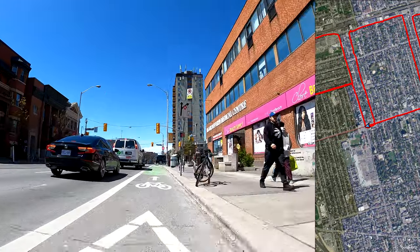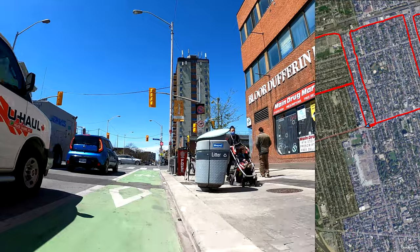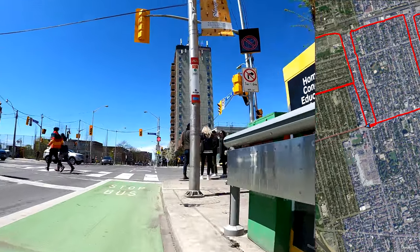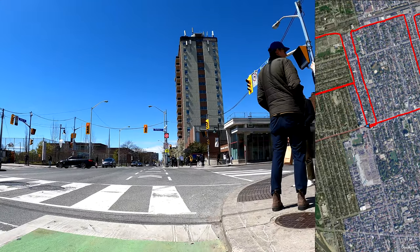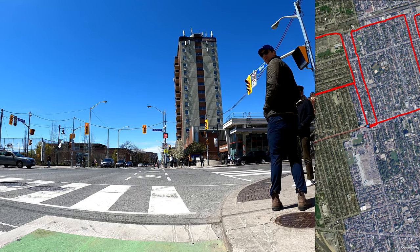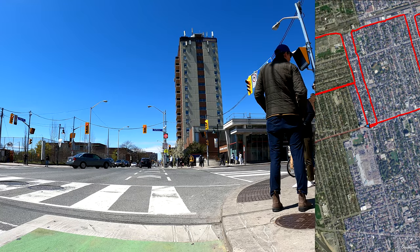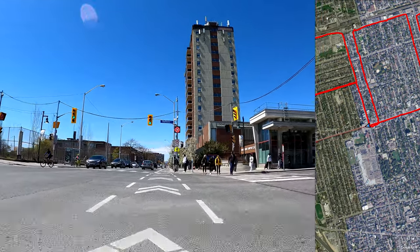Alright, so here we are at Dufferin Street. This is where I made my first left turn onto Bloor — the one I didn't do so well. And that means that all my zeros are now complete. All that's left is to finish that last segment of the number three. As soon as this turns green, I'll continue in the west direction and we'll ride to Lansdowne to finish off this video.